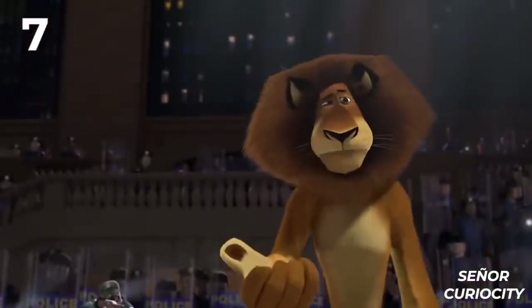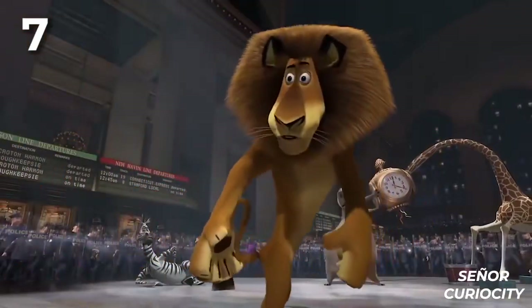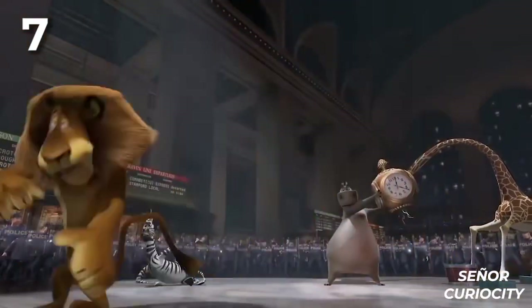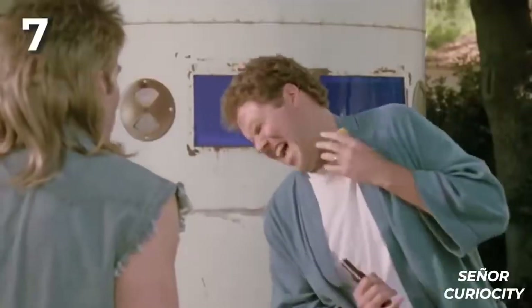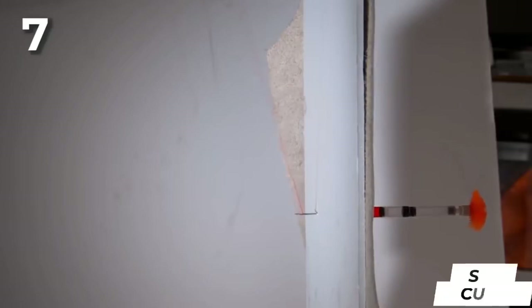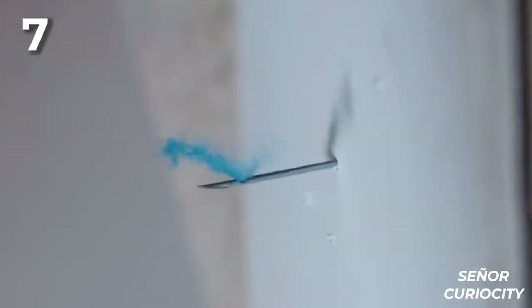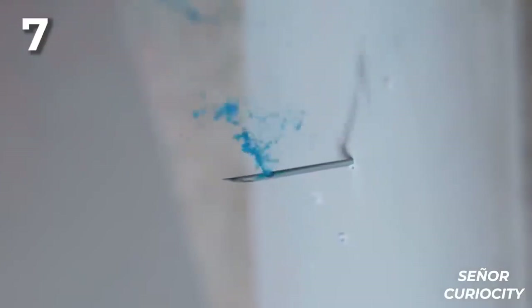Seven: every time a wild animal gets into a city or there is a need to control an animal in nature, tranquilizer darts are usually used. If you've watched any video, you've likely wondered how it works. In this slow motion video, we'll perfectly understand. First, like a syringe, the dart is loaded with the tranquilizer. Then it's fired towards the target. And once it hits, we can see how the tranquilizer liquid inside the dart starts to discharge into the animal's body.